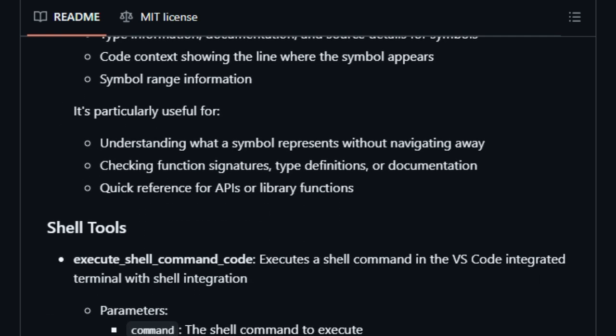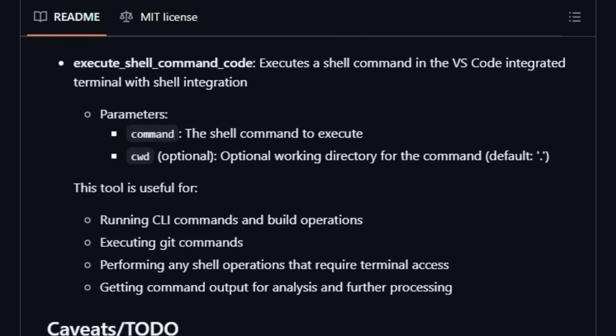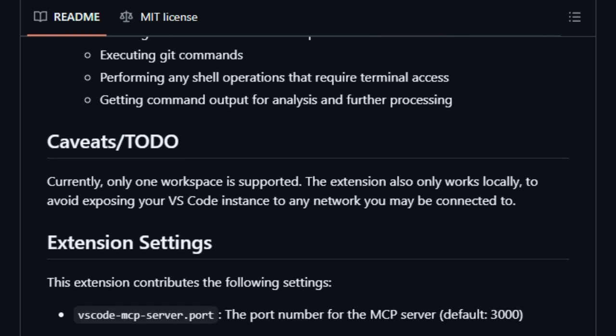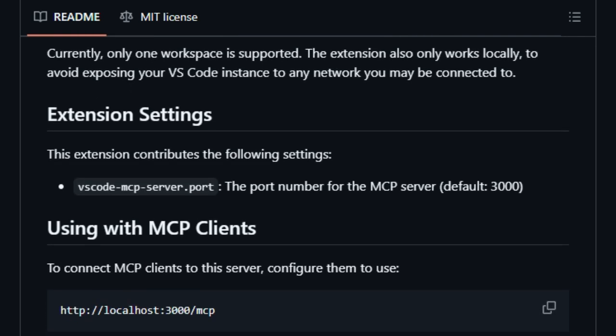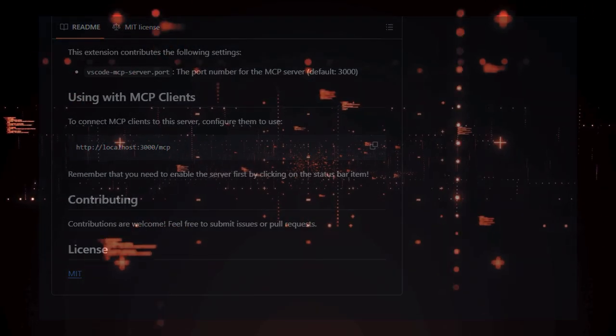In essence, VS Code MCP Server uniquely bridges the gap between AI capabilities and code development, transforming your editor into an intelligent, interactive workspace. By leveraging this tool, developers can harness the full potential of AI to automate and enhance their coding experience.